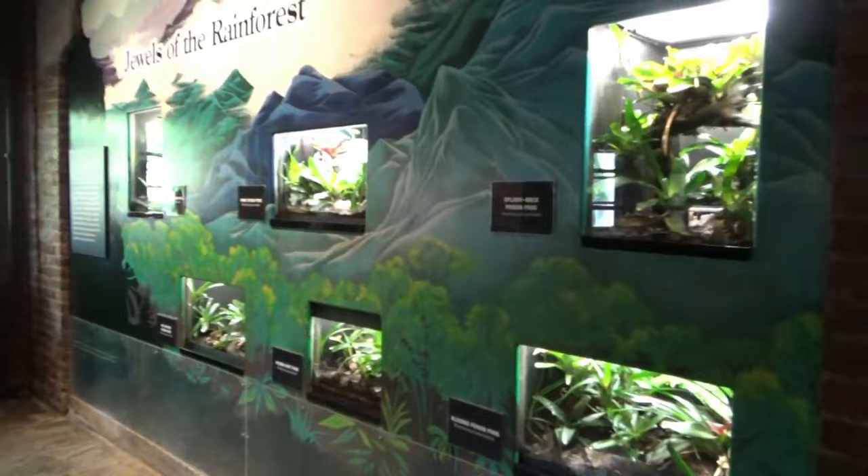Past these tanks is the Jewels of the Rainforest, with more smaller tanks filled with colorful poison dart frogs. None of which were really in the mood for the camera. So moving on to the reptile house's big star.